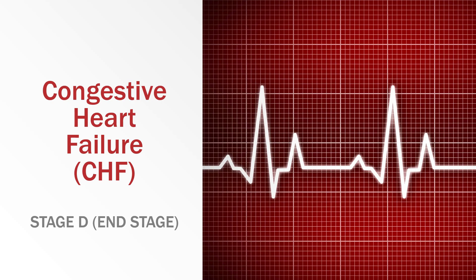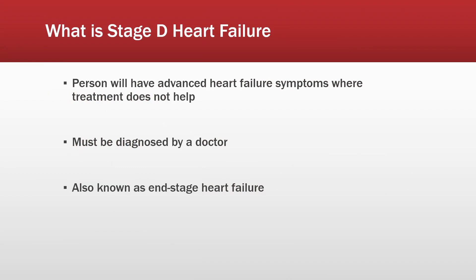Hello everybody and welcome back to another episode of My Beat Goes On. As always, my name is Chris and I'll be your host today. Today we are finishing up our series on the stages of congestive heart failure — specifically Stage D, also known as end stage heart failure. Stage D is when a person has advanced heart failure symptoms where treatment does not help. It might make things mildly better, but symptoms like shortness of breath and edema just don't go away.